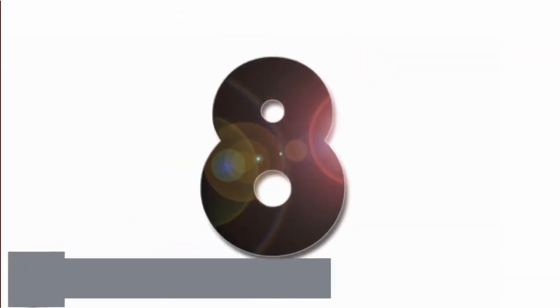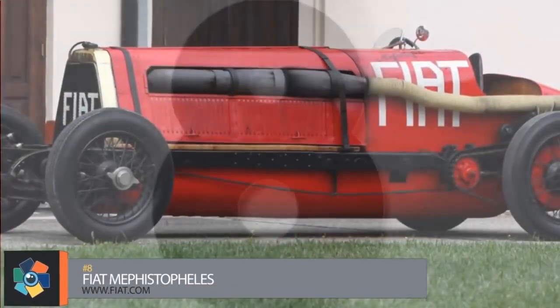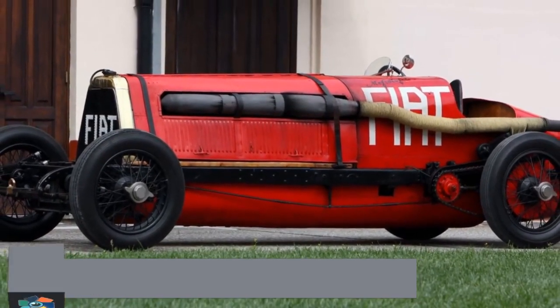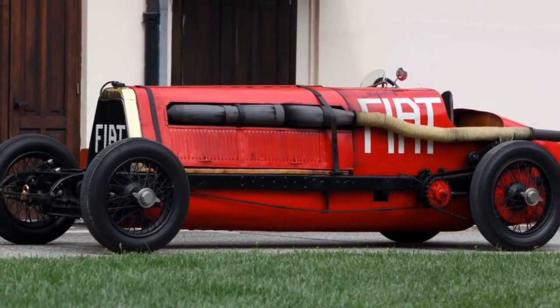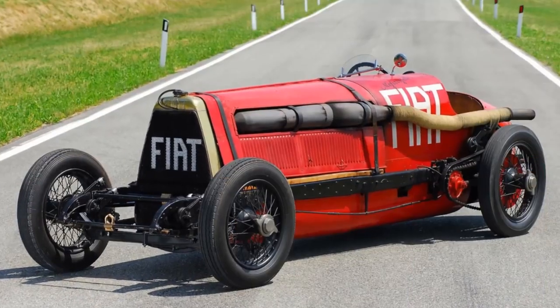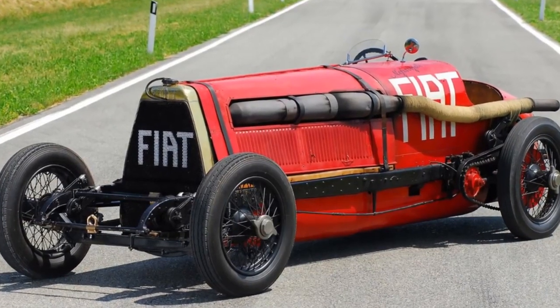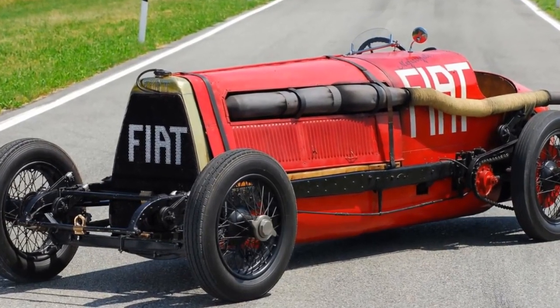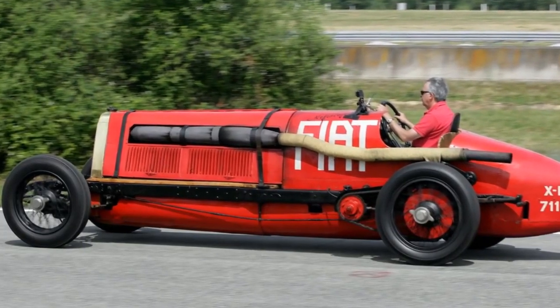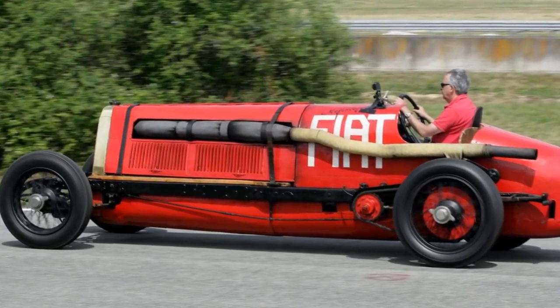Number 8. This beast of a machine began its life as a 1908 Fiat SB4 chain-driven Grand Prix car. The engine used no less than 18 liters. Sadly, one of its cylinders exploded in the middle of a race and it shortly lost its appeal. It wasn't until 1923 that the vehicle received an almost complete overhaul.